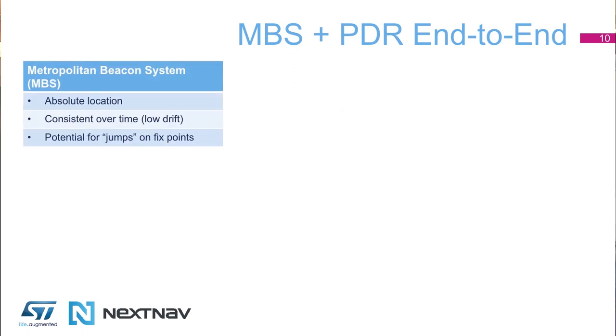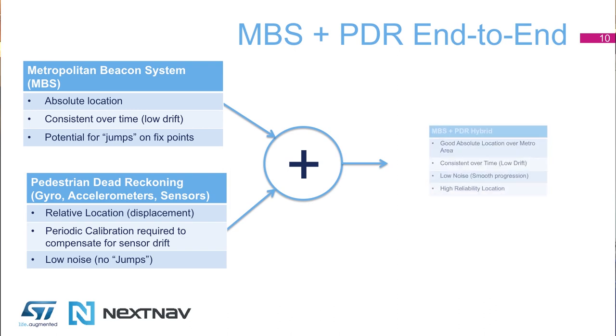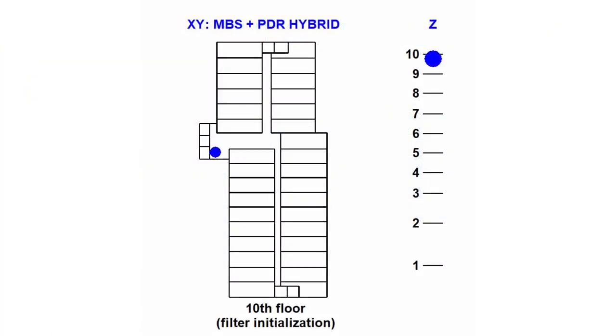We have the combination between the metropolitan beacon system of NextNav for the RF triangulation plus the pedestrian dead reckoning. In this demonstration we are showing the movement of a person on a floor. Looking at this, you can see that when the person is moving inside the floor, moving around the rooms, you can detect their position.